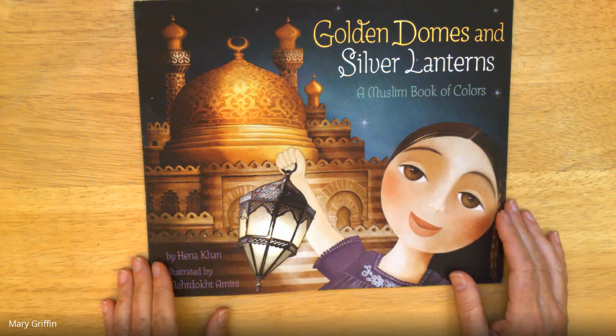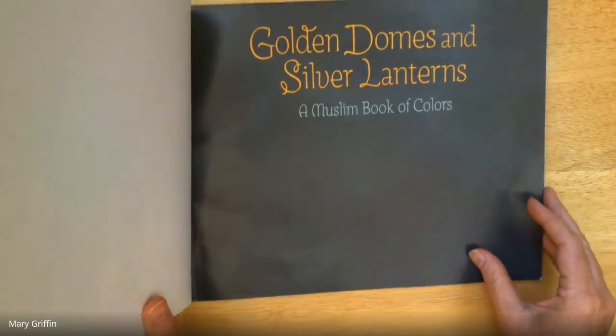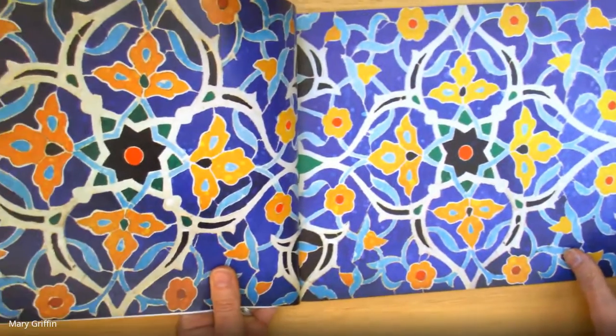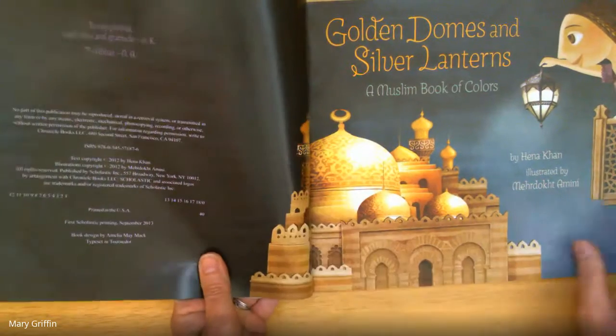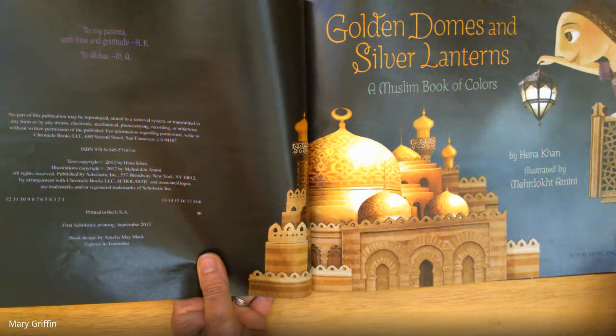Golden Domes and Silver Lanterns: A Muslim Book of Colors by Hena Khan, illustrated by Mirhut Amini.